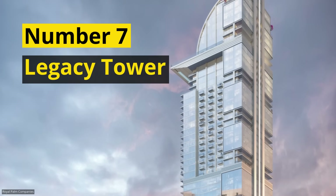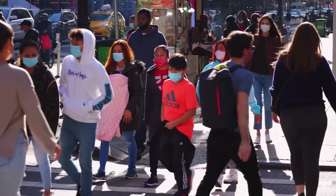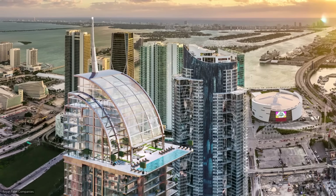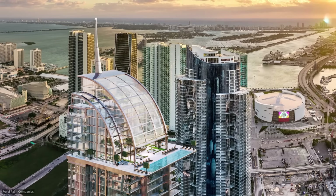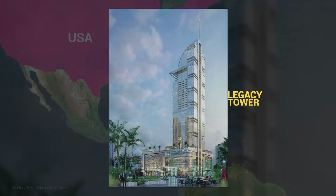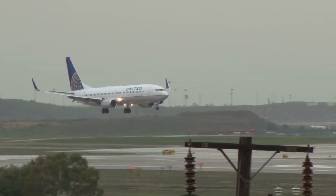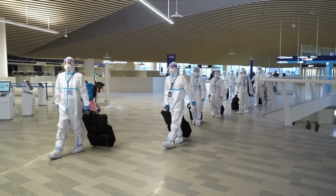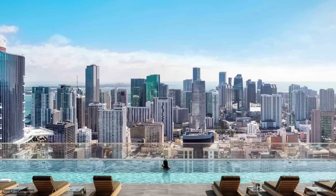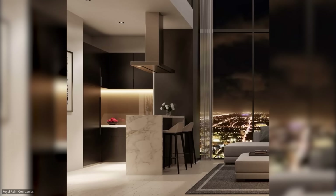Number 7: Legacy Tower. The COVID-19 pandemic changed the way of life around the world, and this under-construction skyscraper is the first to embrace that reality in its design. The project is called Legacy Tower and was planned in Miami even before the pandemic. While it was originally focused on medical tourists making their way to Florida, things changed once COVID became the new norm, and the developers adjusted the project design to make it the world's first pandemic-ready skyscraper.